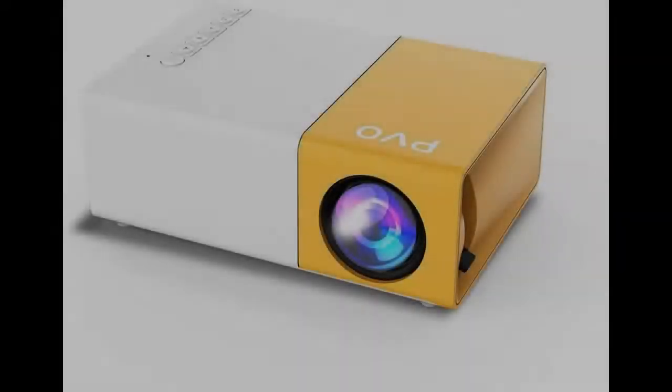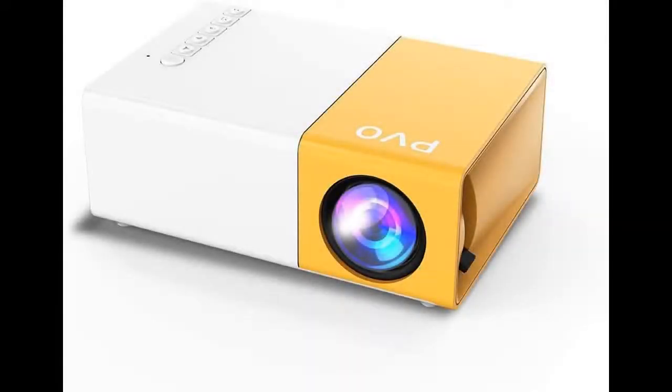Introducing features you're looking for with a fast overview of the PVO Portable Projector Pico Full Color LED Video Projector. You can find the mini projectors you want here, shopping from a wide selection of devices in different configurations for your needs.